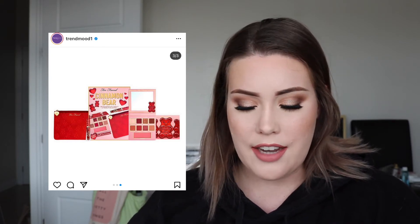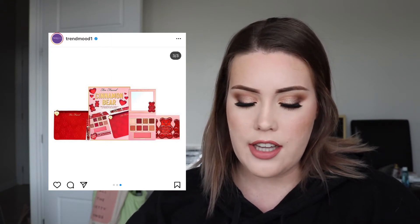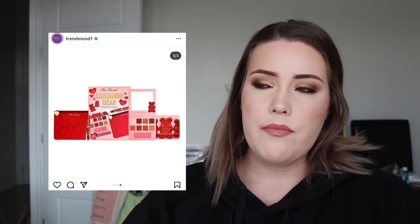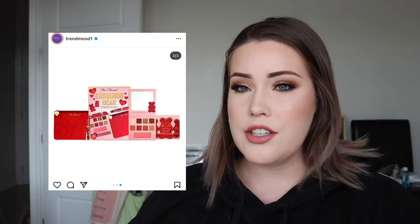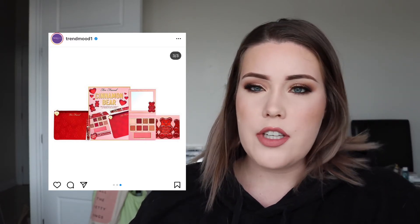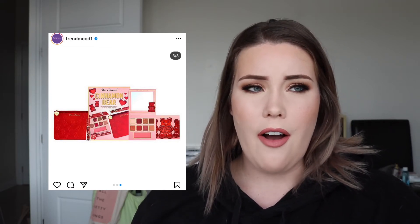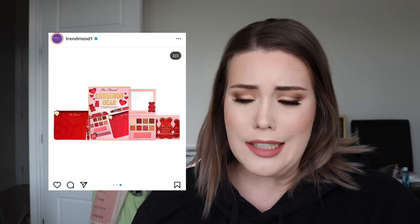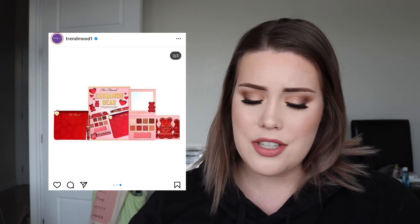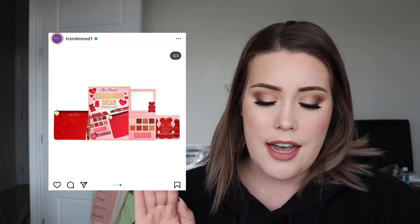I haven't bought Too Faced in like a hot minute, especially not their holiday collections. I just feel like the quality of this would not be very good at all. Too Faced quality has gone down over the years, and their holiday collections — it's just gonna be a powdery mess. I can almost guarantee it. So this is a pass.